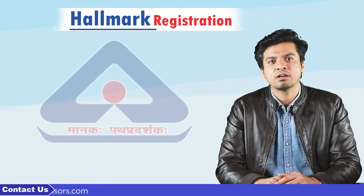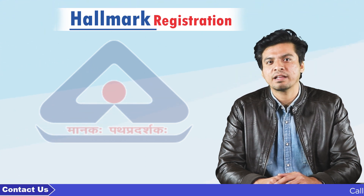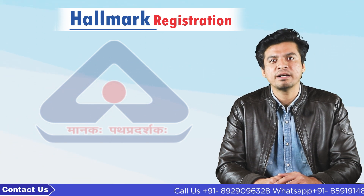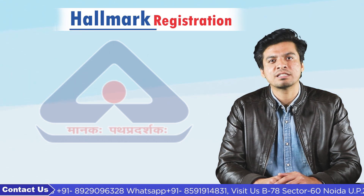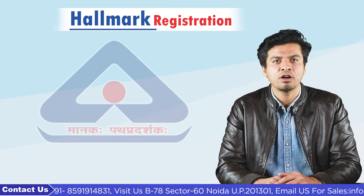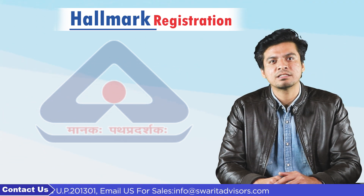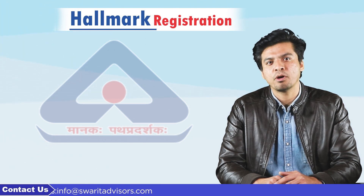BIS established the gold hallmark scheme in 2000 and a silver hallmark scheme in 2005. As per the scheme, the BIS hallmark registration is mandatory to sell or manufacture gold and silver jewellery, because without duly examination or mark, it is not viable to identify the purity of gold by quickly looking at it. Thus the BIS hallmark registration can reduce these concerns by providing all the vital information and confirming the purity of the gold.